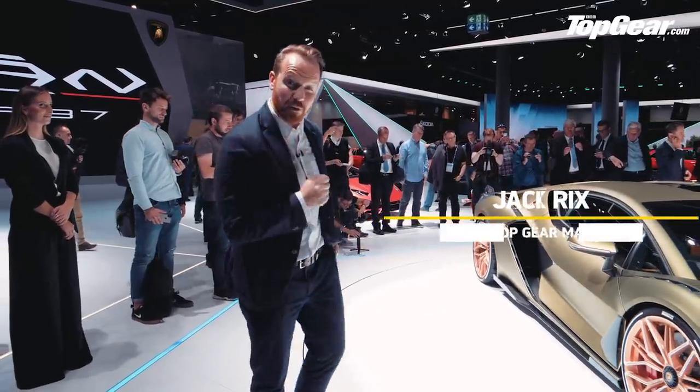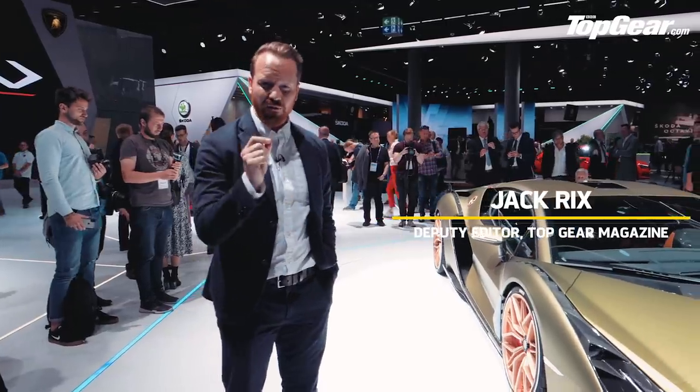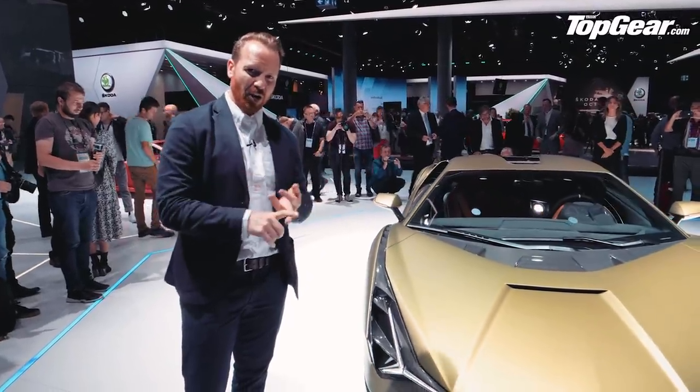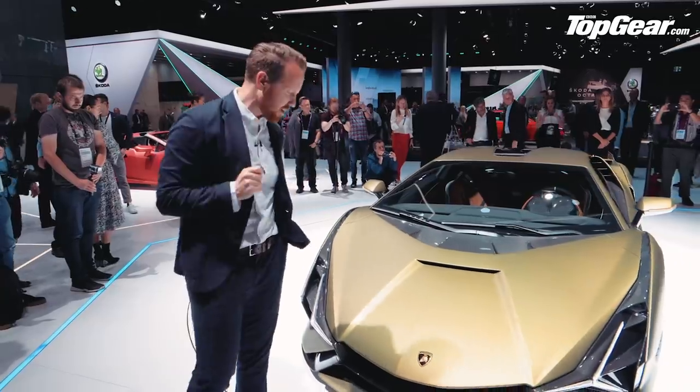Time for the top three supercars from the Frankfurt Motor Show. Now you might notice that we normally do a top five, but there were some pretty high-profile absentees from this show, including Bugatti, Ferrari, and Koenigsegg, so we thought we'd trim it down and keep it to podium positions.